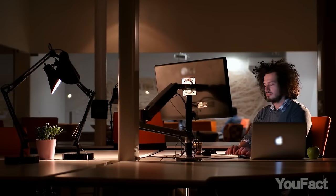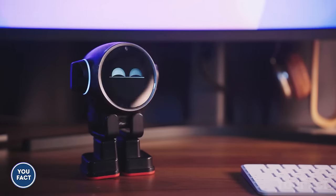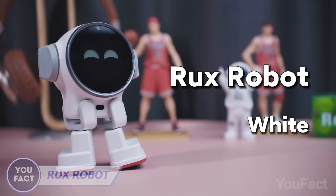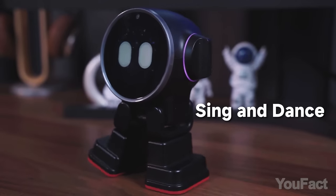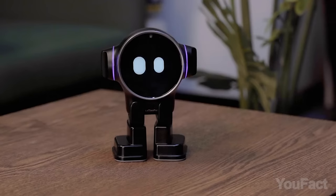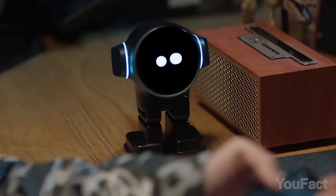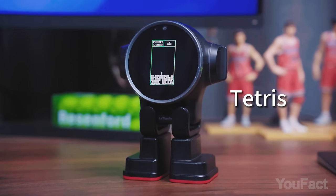In case you spend a lot of time at your desktop, you definitely need an unobtrusive companion that'll shift your focus from time to time and help you relax. Yet this robot named Rux seems to perform way more complicated tasks than just dancing. On Indiegogo, Rux is positioned as the world's first robot with an integrated Android system.